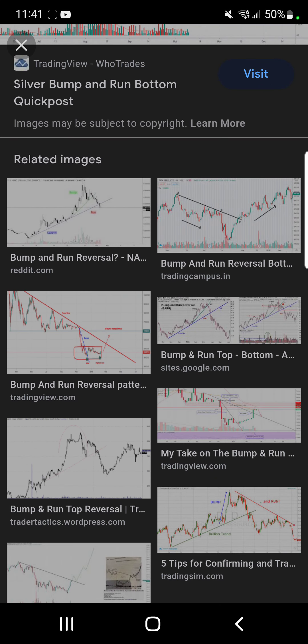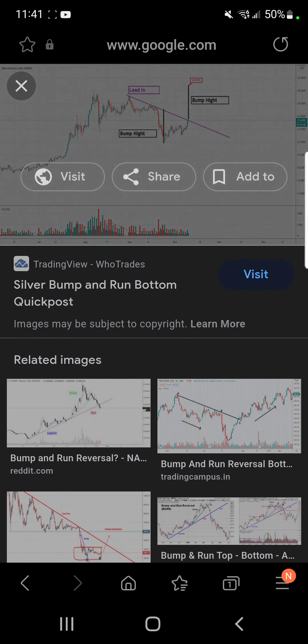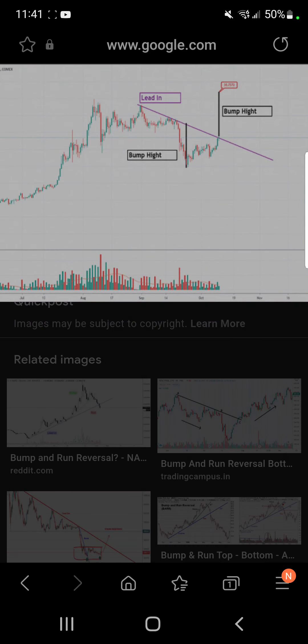The bump and run pattern — for anybody who doesn't know, it's the best way I can show you. We had a lead-in, we had a breakdown, and now we have a breakdown of that downtrend and resistance. Right now we're right at it. We need to have a close over my line, and if we can close over that we can have a run.